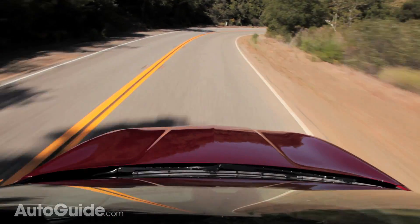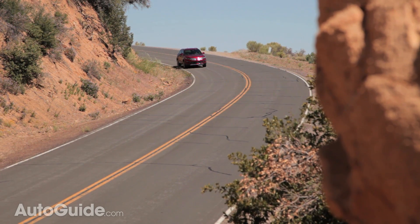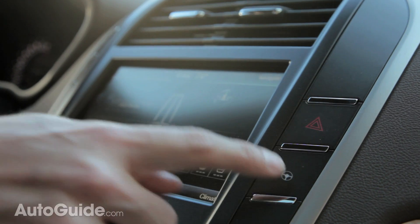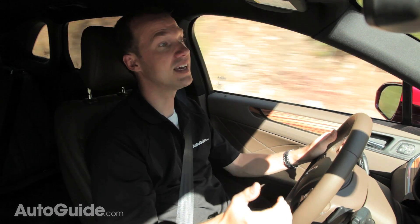The vehicle comes with all the latest safety technology, including crash detection with braking, blind spot monitoring, a lane assist feature, and rear cross traffic alert. Since it's part of the Ford family, it also has the park assist feature, which not only helps you get into a parallel parking spot but will help you get out of one as well.